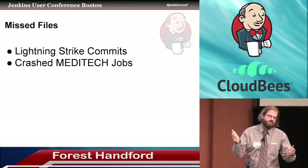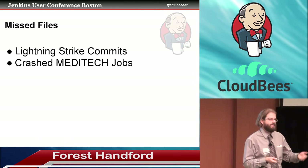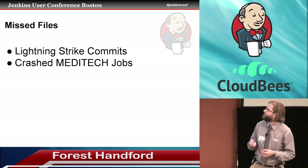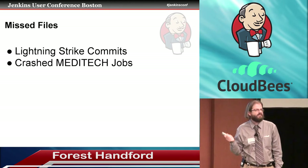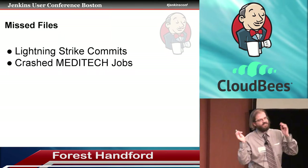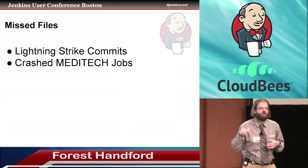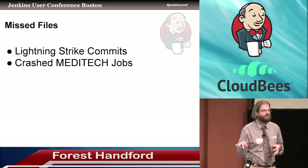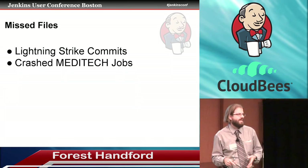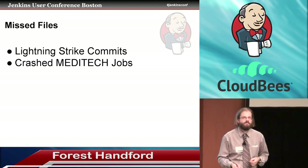There were also crashed MetaTech jobs. Sometimes the network goes down, sometimes we've got bad code, or someone committed something that couldn't be processed correctly. That had the same kind of issue as the lightning strike — it would crash, and Jenkins would say it finished the build, it failed, but whatever. So we started dropping a build success file to alert our Jenkins Ant script that yes, the build completed successfully. Only if we got that success message would we then increment the last build file.